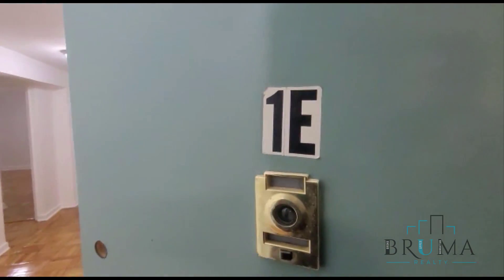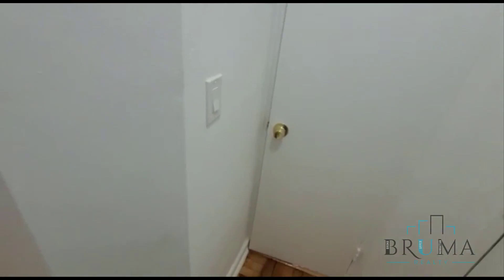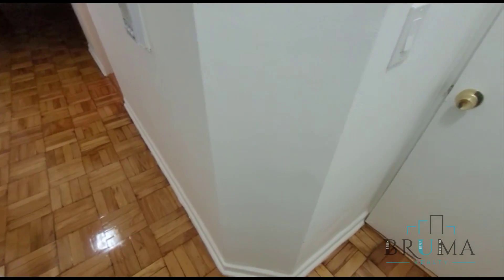Mailboxes. Over at 2324 Walton Avenue, we're going to look at apartment 1E. This is a one-bedroom on the first floor of an elevator building. This is a beautifully redone unit.